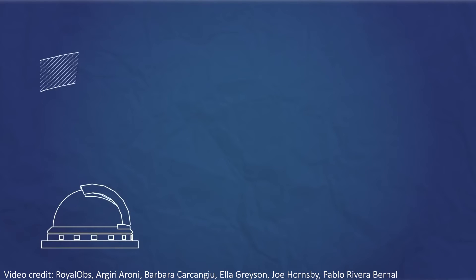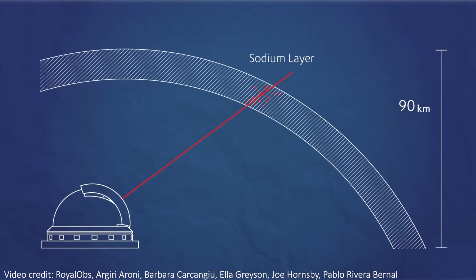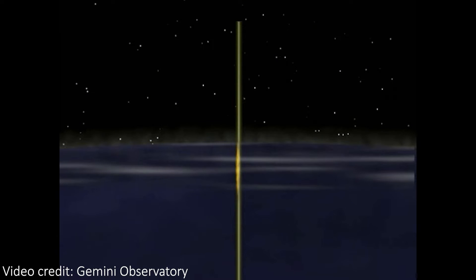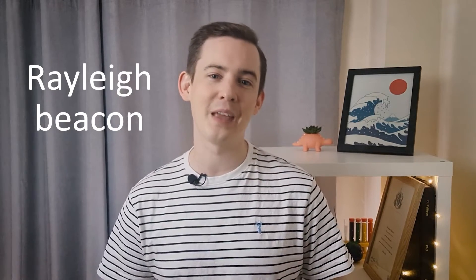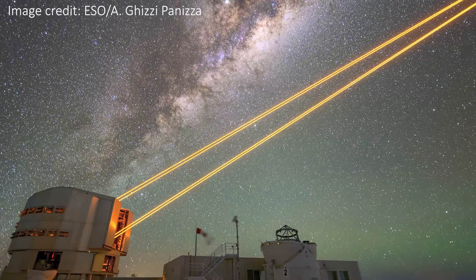The most common laser guide star system is called a sodium beacon. It uses a very specific wavelength of light — 589.2 nanometers — to excite a layer of sodium in the atmosphere about 90 kilometers above sea level. These sodium atoms get excited and re-emit the laser light, producing an artificial guide star whose light returns to Earth interacting with the atmosphere the same way light from distant stars, nebulae, and galaxies would. There is also a slightly cheaper but less effective type called a Rayleigh beacon, which shoots a laser upward and lets it scatter back down from the atmosphere. These are simpler and cheaper, but less effective because the artificial star is created lower in the atmosphere, so it doesn't represent the full journey of starlight as accurately.